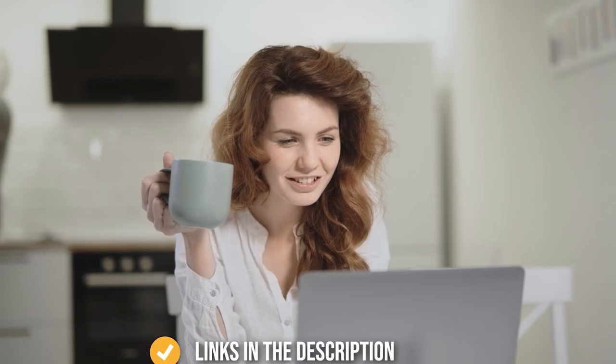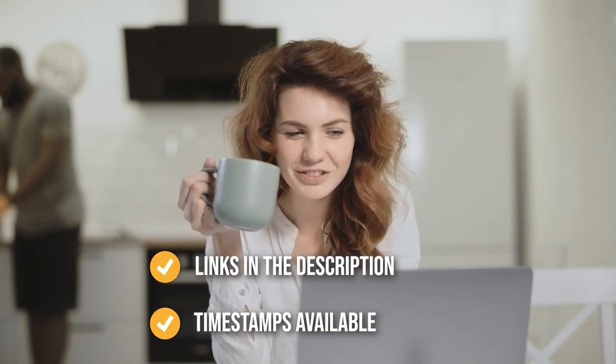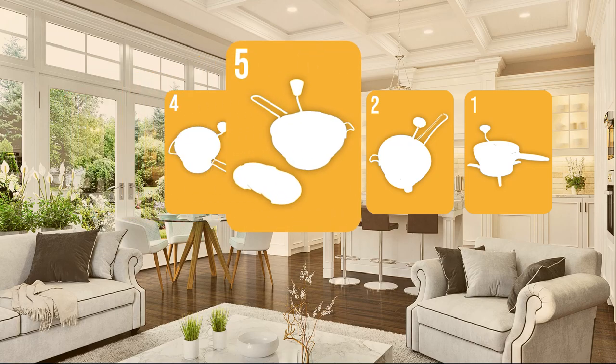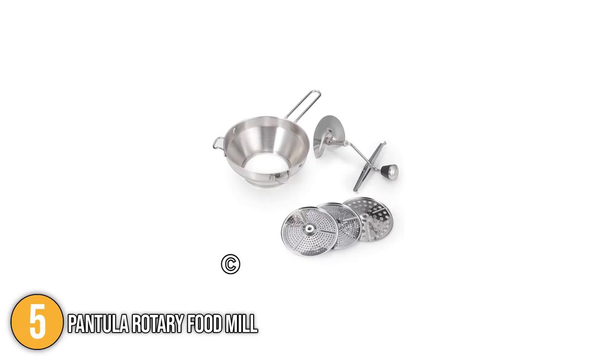Remember, you can find the options from our list in the description down below, as well as timestamps to help you navigate through the video. The food mill coming in at number 5 on our list is the Pantula Rotary Food Mill.